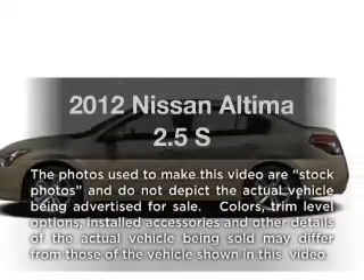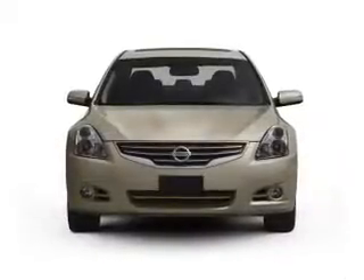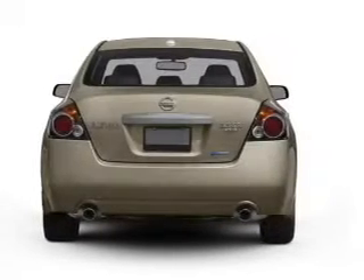Introducing the 2012 Nissan Altima. If you're looking for an automobile with great attributes, look no further. With an efficient four-cylinder engine driven by an automatic transmission.